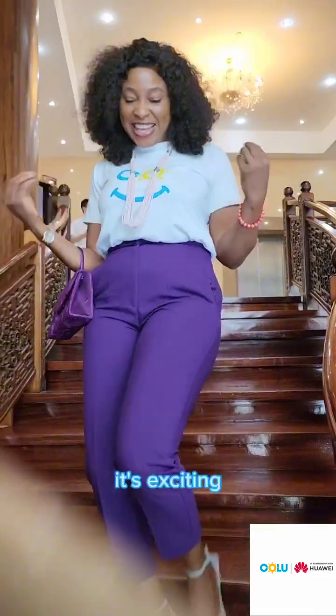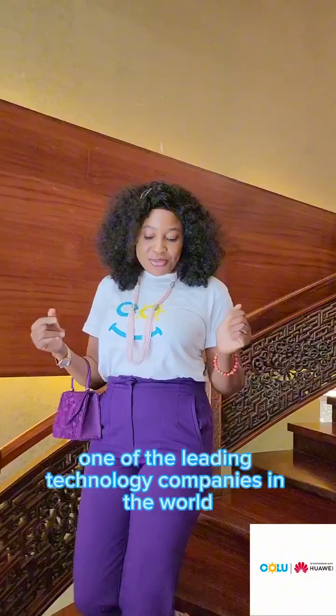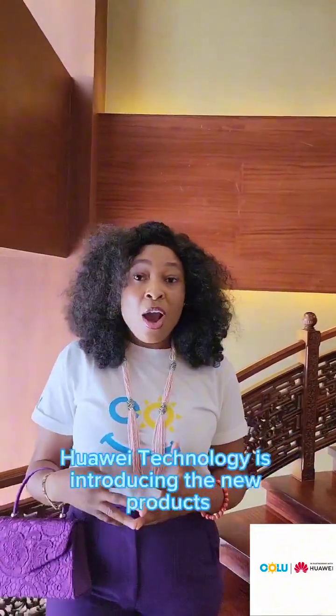It's innovation, it's exciting, it's intriguing. One of the leading technology companies in the world, Huawei Technologies, is introducing new products. We are excited to let you know that all your solar needs will be met by this new innovation by one of our distinct partners, Huawei Technologies.